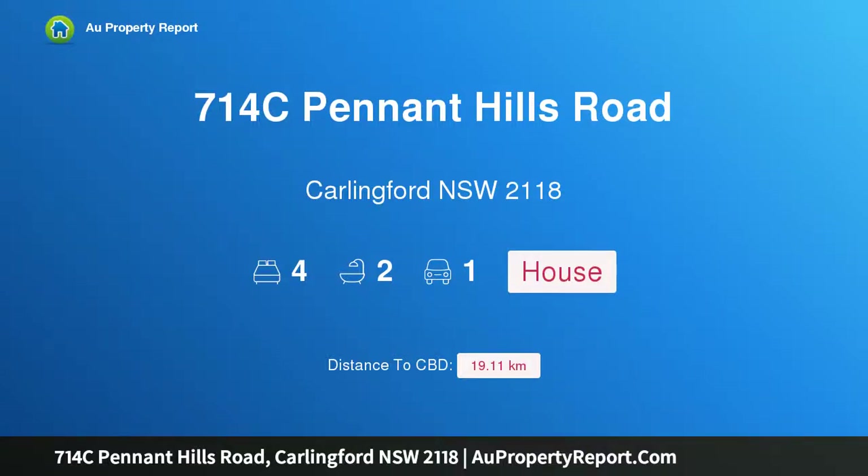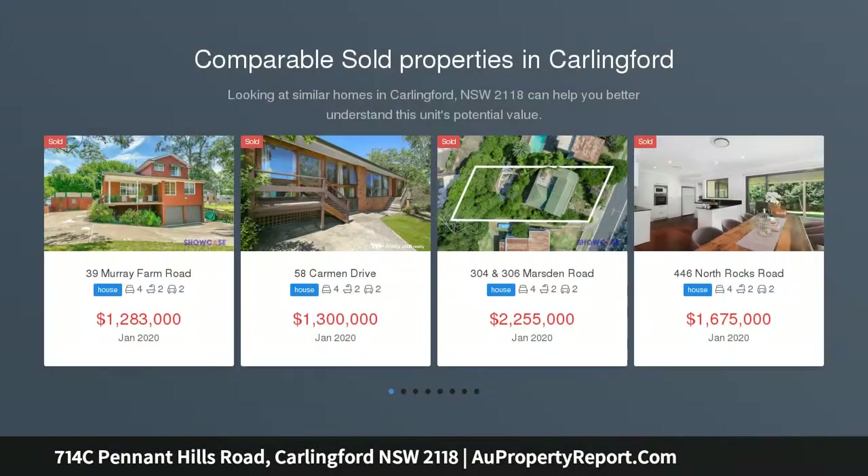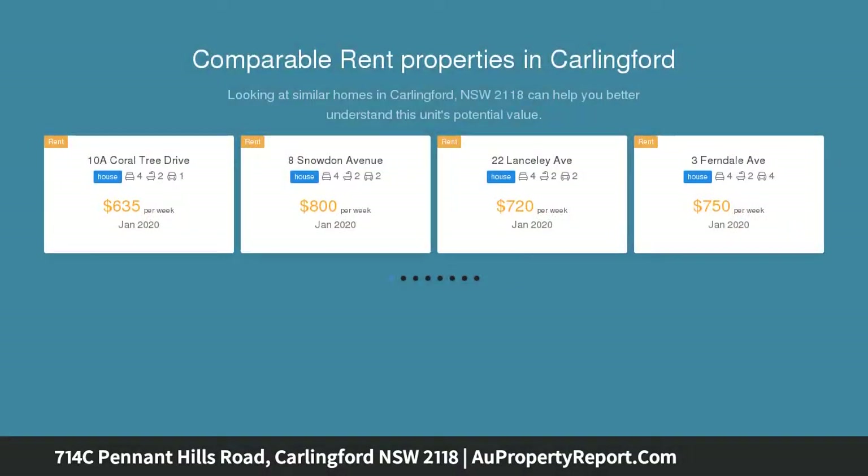Hi, I am glad to introduce property 714C Pennant Hills Road, Carlingford, New South Wales 2118. Nestled in a family-friendly Carlingford pocket, this meticulously cared for home represents fantastic value for money in a convenient location, showcasing a spacious and practical layout. This is the perfect starter or investment property.